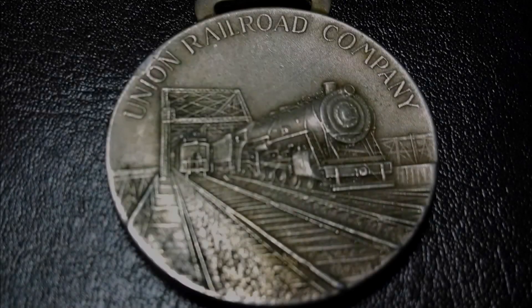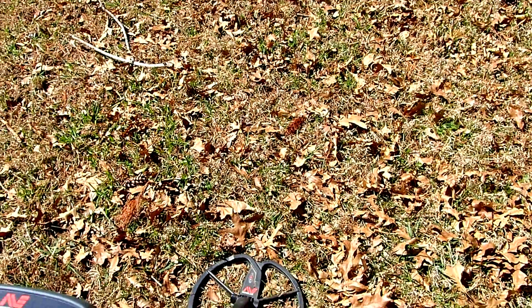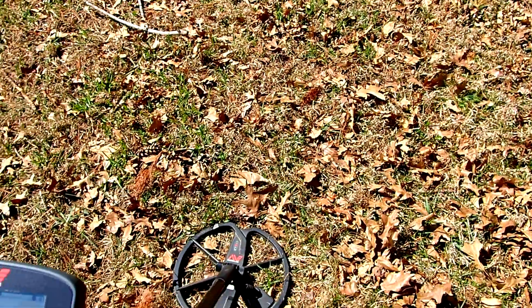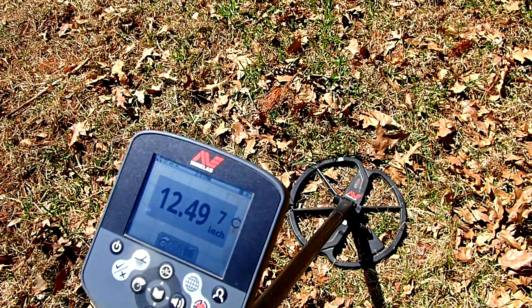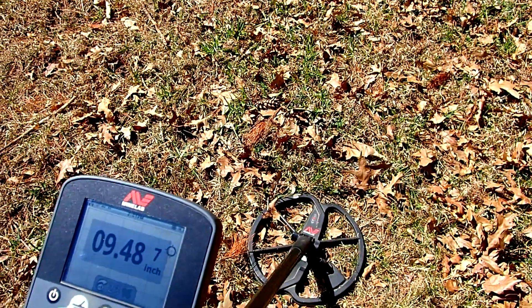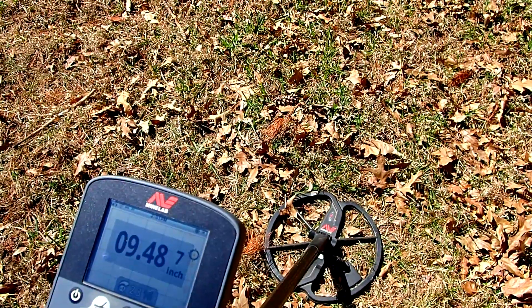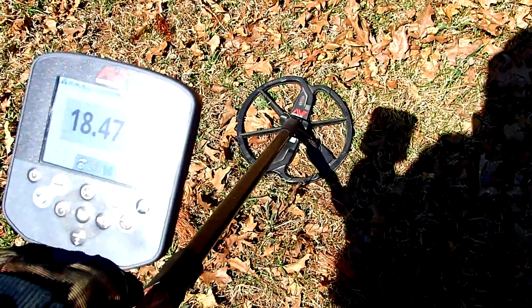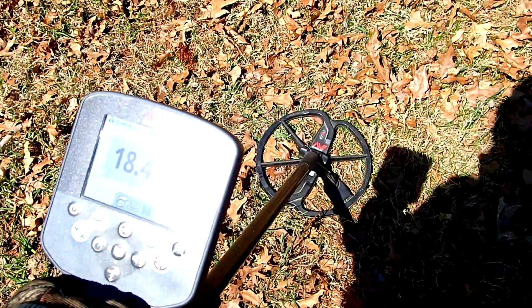I know you're going to dig this. Alright guys, I've got a good signal here — 1249 at 7 inches. It's going 47, 48, 49 this way, 1347 this way. So I think this is going to be a silver.